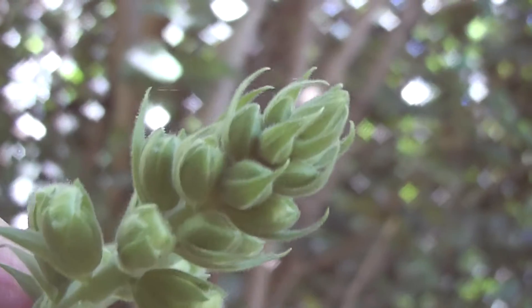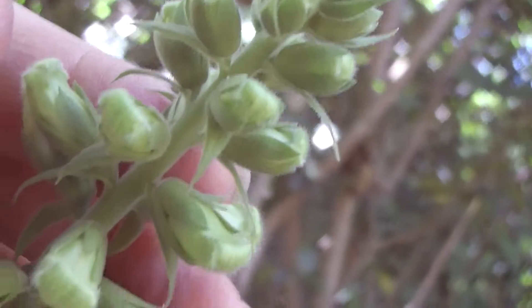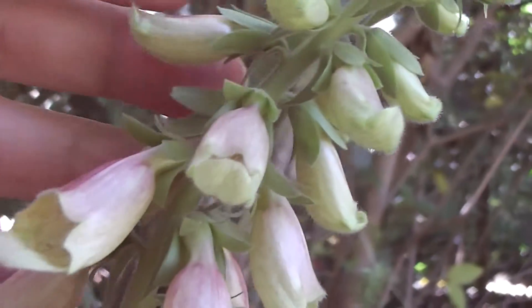Pretty Digitalis purpurea — or purpurea. I love them.